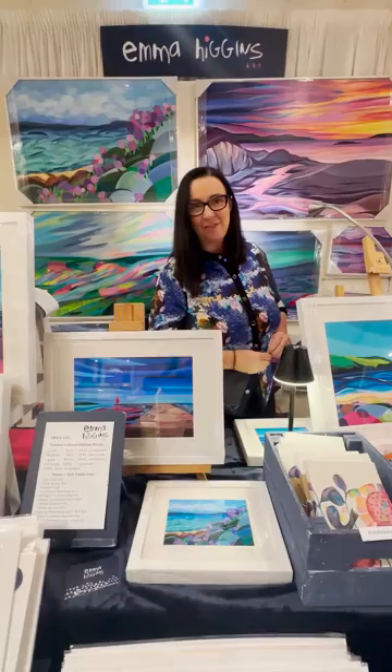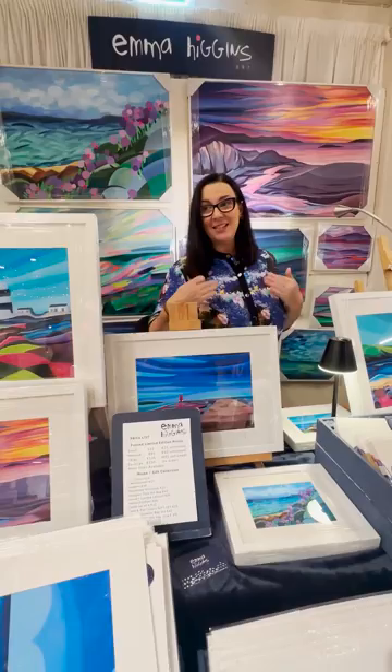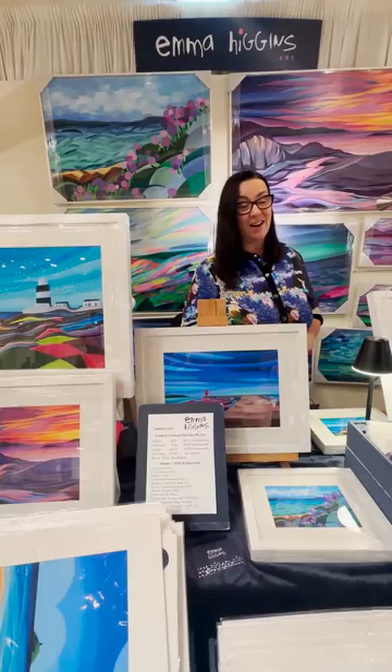This is my third year at the Valley Maloo craft fair, and I just find it great as a Dublin person to get my work out to another market. I have loads of Cork customers now who I've met over the last three years, and I just love this fair.